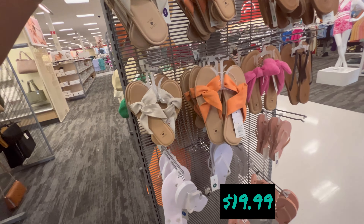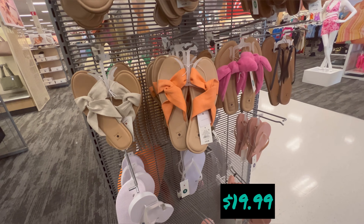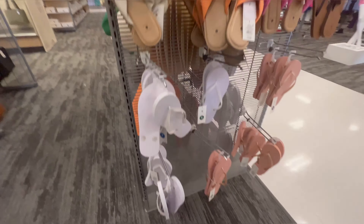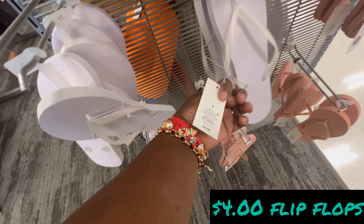Here we go with some sandals — these are cute, $19.99, and we have them in different colors. These are really, really cute. And at the bottom we have some flip-flops for four dollars.